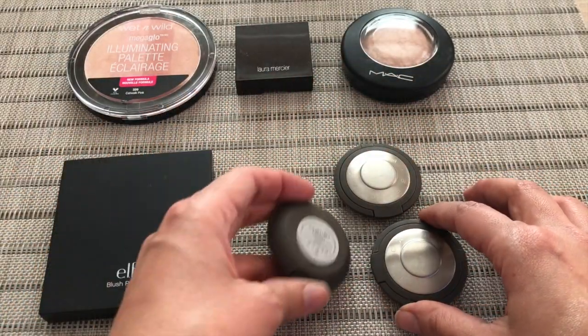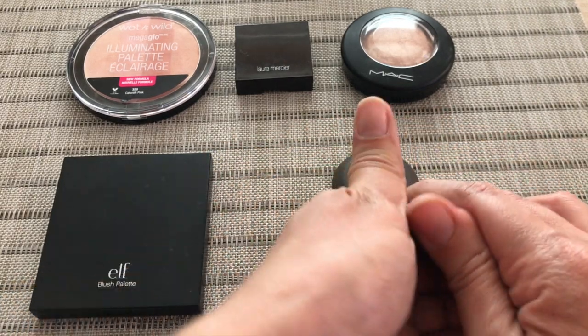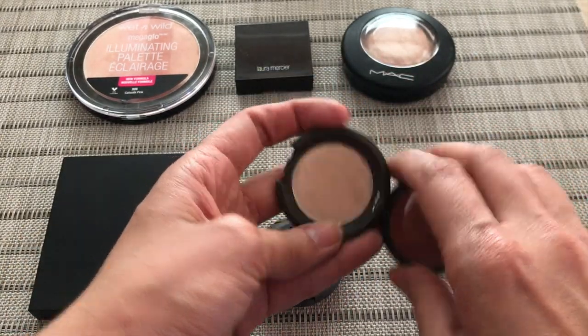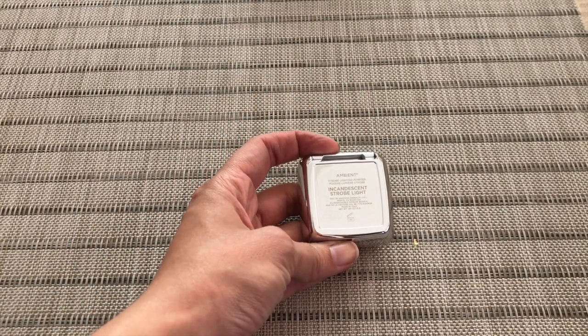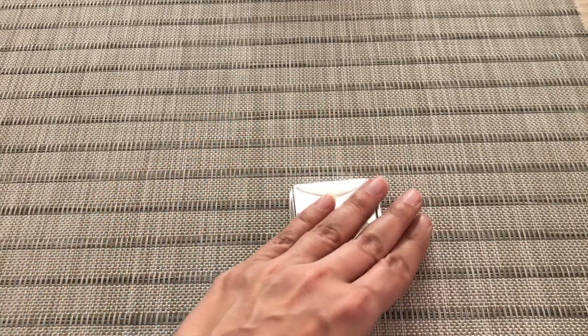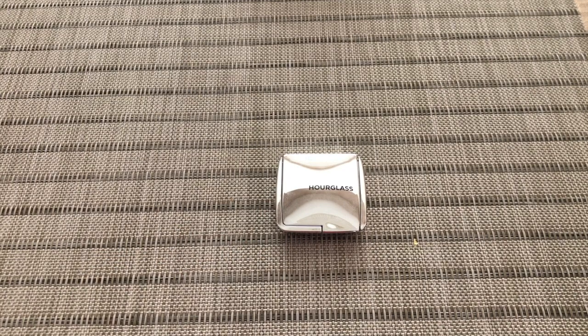Then I have three deluxe size samples from Becca: I have Opal, Moonstone, and Rose Gold. I'll open them up real quick so you guys can see — this is Rose Gold, this is Opal, and this is Moonstone. And I'm going to insert this little guy here because I forgot to talk about him: this is the Hourglass Strobe Lighting Powder in Incandescent, a deluxe size sample. That's what it looks like. This came in the same Sephora glow kit as the Lancome and the Cover FX.